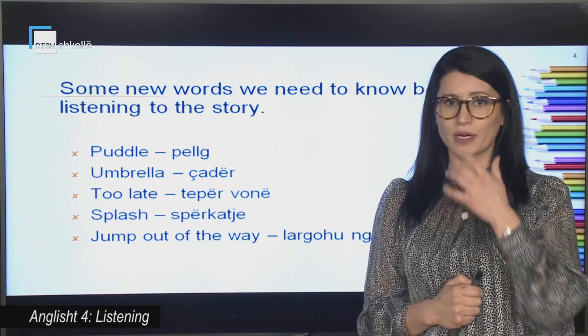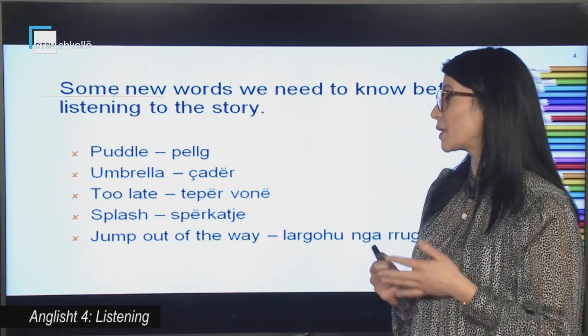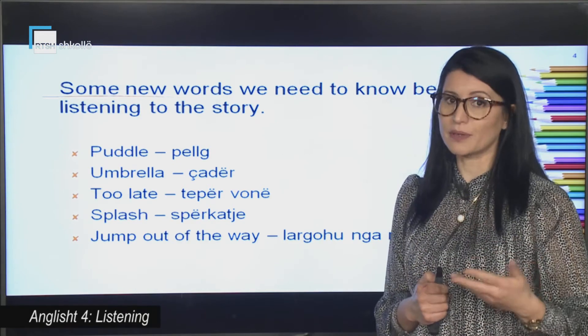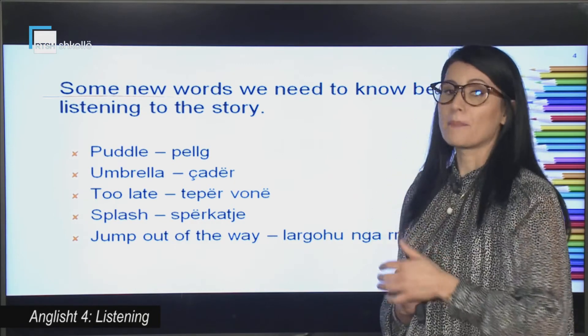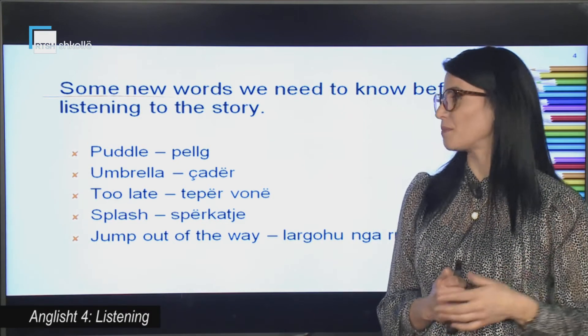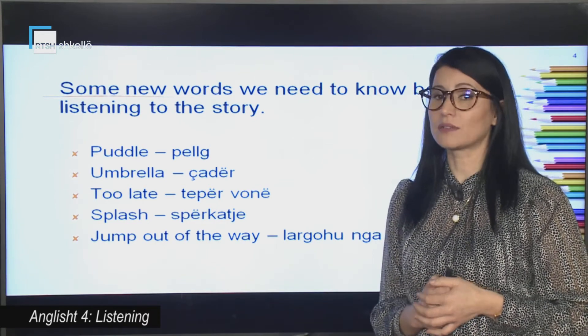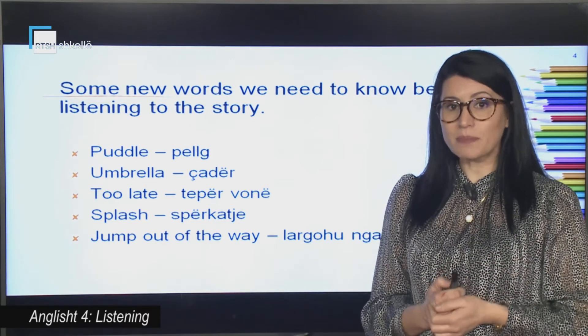We are going to listen to another picture story. But before listening to it, you are going to have a look at these words that will appear in the story. Please listen and repeat with me: umbrella, too late, splash, jump out of the way.